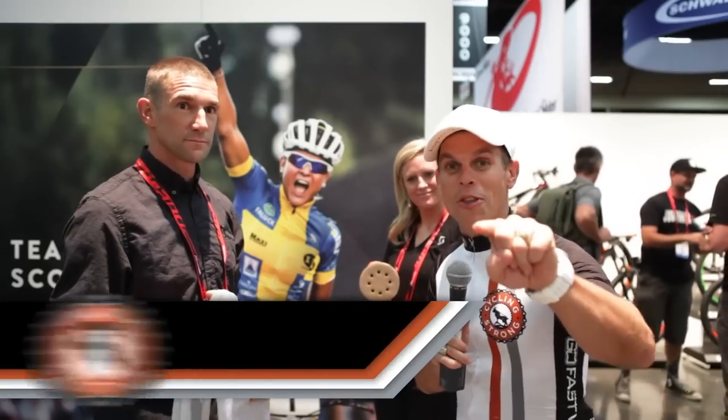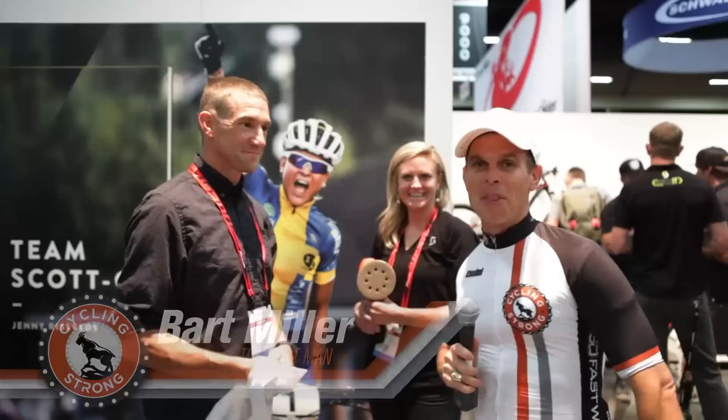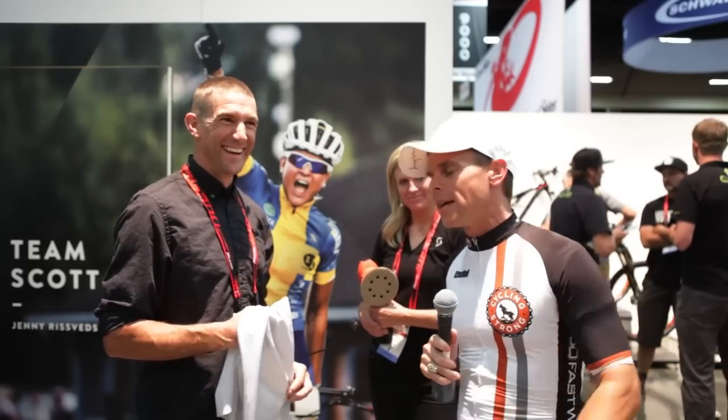Hey, Bart Miller here with Cycling Strong. 2014 Interbike, and we are having a blast. I caught up with Nick at Scott Bikes. You all know how much I love my Scott bike — Leadville this year, crushed it on that bike, had a great time.